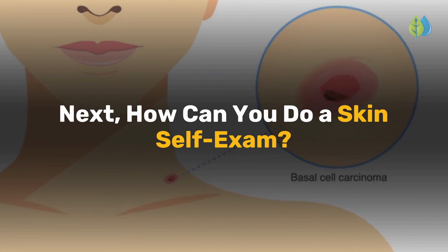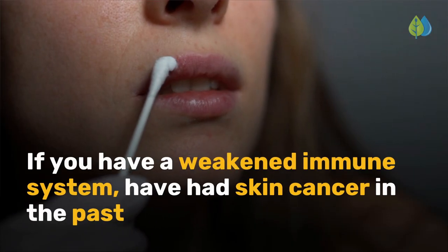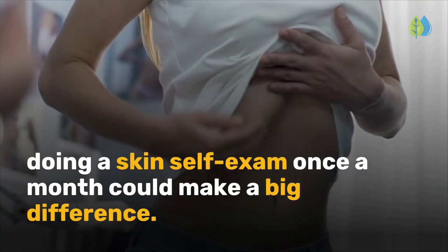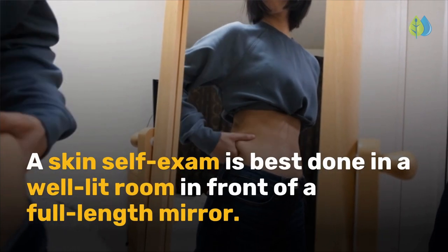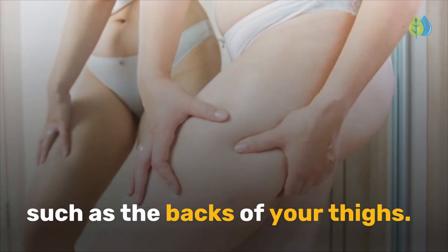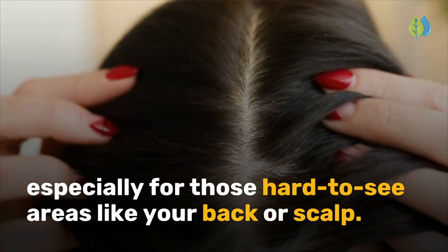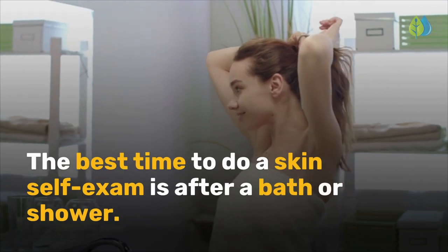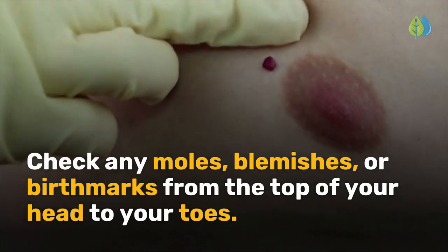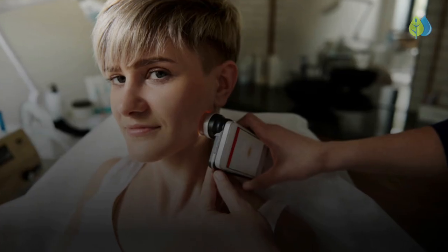Next, how can you do a skin self-exam? You don't need x-rays or blood tests to find skin cancer early — just your eyes and a mirror. If you have a weakened immune system, have had skin cancer in the past, or have a strong family history of skin cancer, doing a skin self-exam once a month could make a big difference. A skin self-exam is best done in a well-lit room in front of a full-length mirror. You can use a hand-held mirror to look at areas that are hard to see, such as the backs of your thighs. A spouse, partner, or close friend or family member may help you with these exams, especially for hard-to-see areas like your back or scalp. The best time to do a skin self-exam is after a bath or shower. Check any moles, blemishes, or birthmarks from the top of your head to your toes. If you see anything that concerns you, especially something that has just appeared or has changed recently, be sure to have it checked by a doctor.